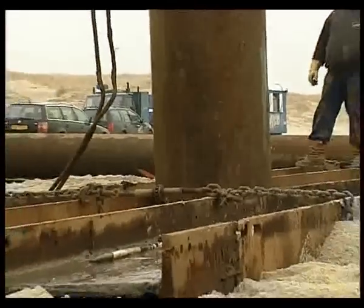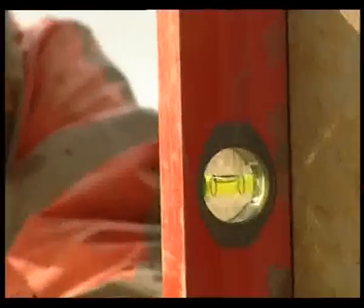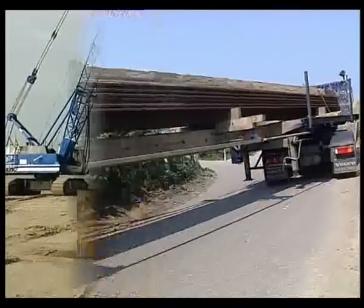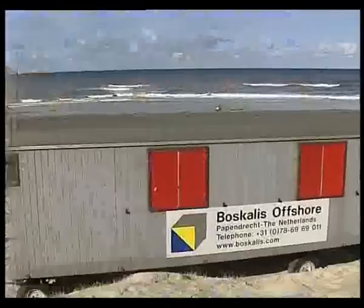Main contractor Saipem subcontracted Boscalis Offshore for the works associated with the shore approaches on both sides of the North Sea, together with free sweeping of the pipeline route and rock protection works for the crossings with existing pipelines and cables.